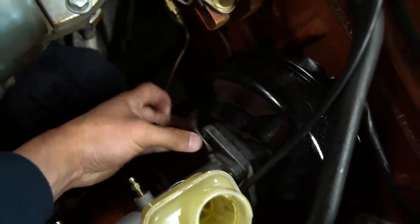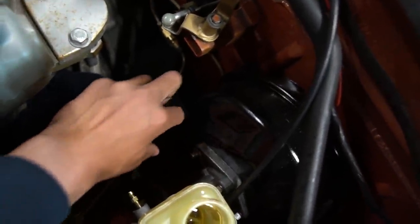As for mounting the prop valve into the car, I decided to mount it on the master cylinder for a clean install, so I created this nice little bracket that will be mounted right here so the prop valve can sit there.